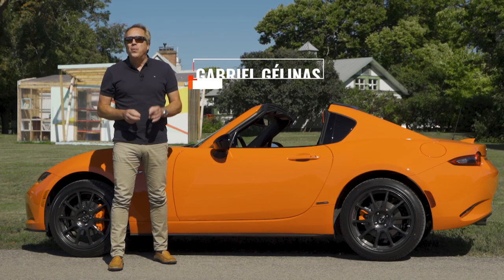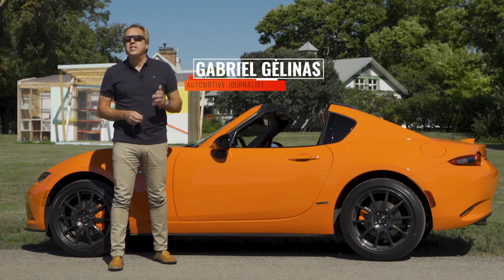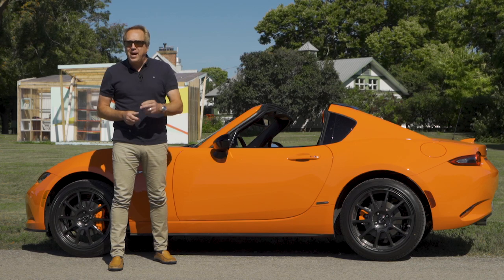The Mazda MX-5 won the CarGuide's 2020 Best Buy award in the convertible segment. Here's why.